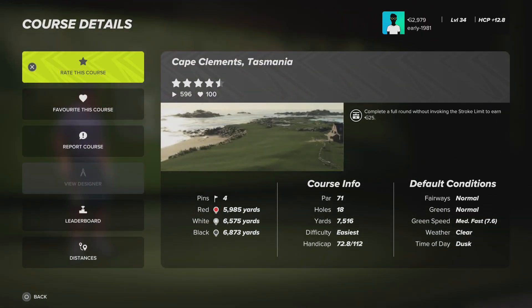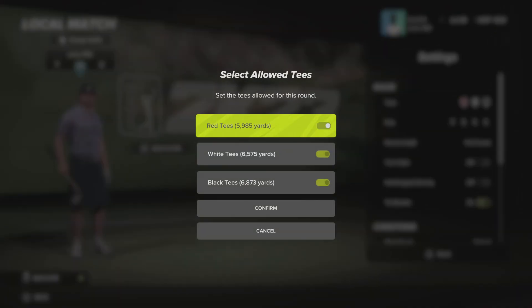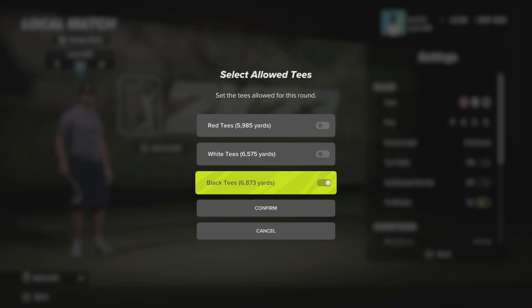It is a par 71. Fairways and greens are normal. The green speeds are medium fast. Weather is clear. Time of day is dusk. Let's check out the tee options. There are three tees. We will be swinging from the black tees, which are playing 6,873 yards. And as always, pin set number one.